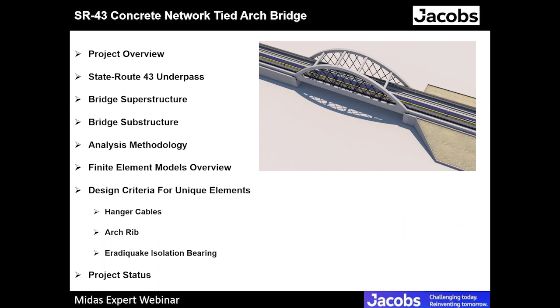An outline for my presentation today: I will go over the project status, the bridge location, and State Route 43. I will give details about the superstructure and substructure components. I will go over the analysis methodology and the finite element models developed for this bridge. I will touch on some unique elements such as the hanger cables, the arch rib, and the eradisc isolation bearing. At the end, I will have one quick slide about the construction status of this bridge.